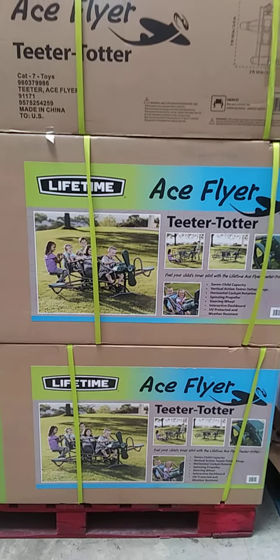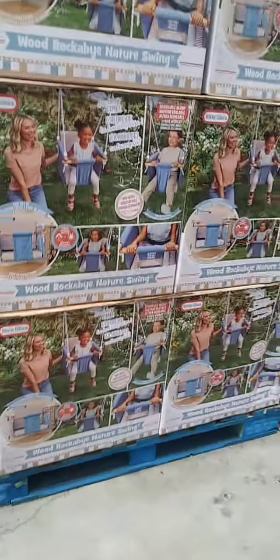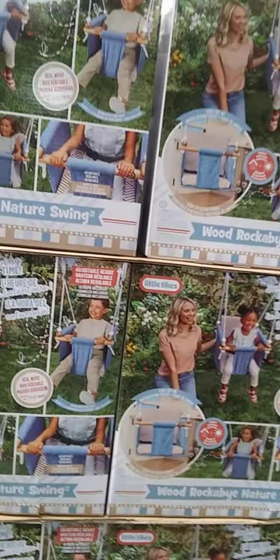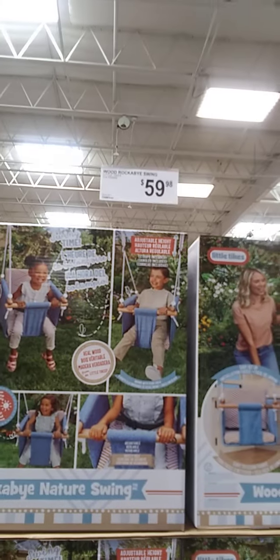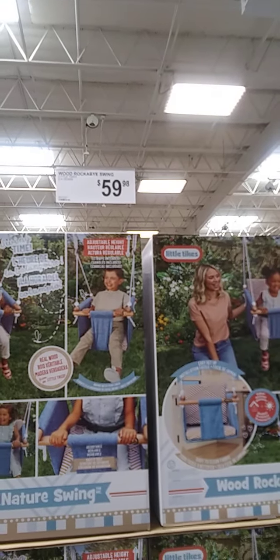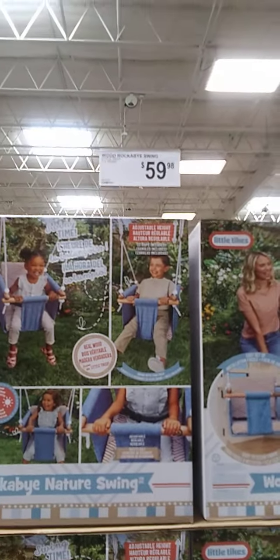Ace flyer teeter-totter, $32.99. I remember this — I had this before, I like stuff like that. But I had one for the door for a lot smaller child, like a baby. $59.98.